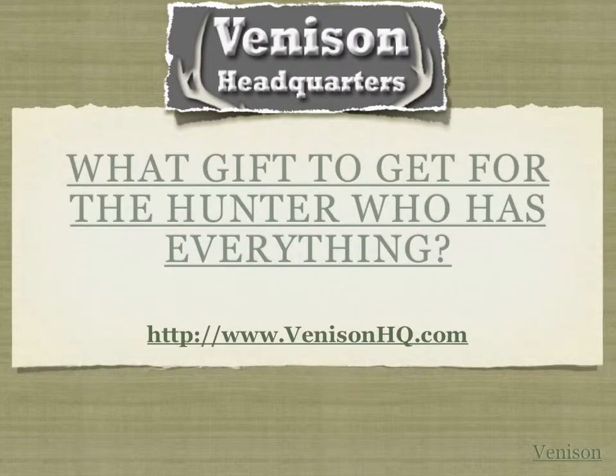We hope you enjoyed this segment today on what gift to get for the hunter who has everything. We have more gift ideas and Christmas ideas for the hunter you love on your list at our website, venisonhq.com — your information resource for all things venison. Visit our website or click below this video for more information on finding the perfect hunting gift this holiday season. Again, Venison Headquarters — visit us at venisonhq.com.